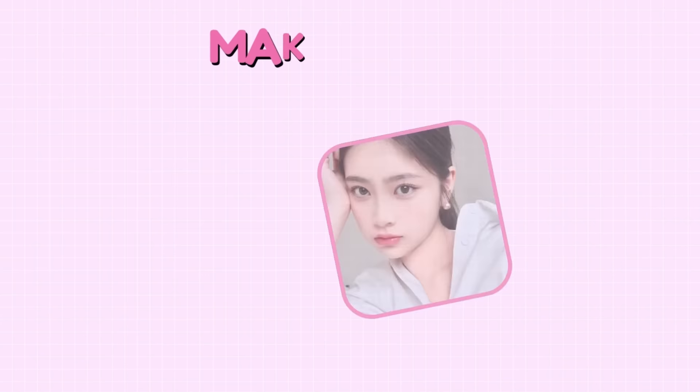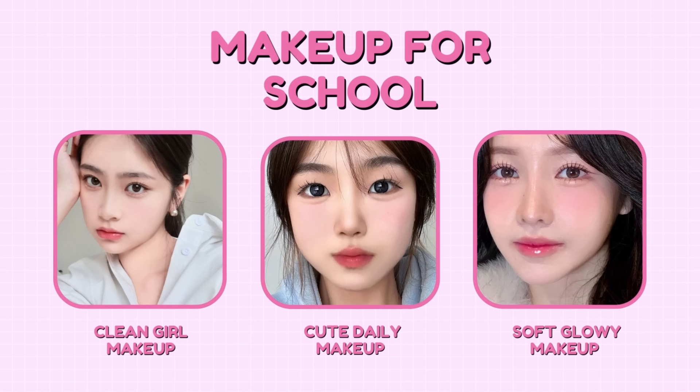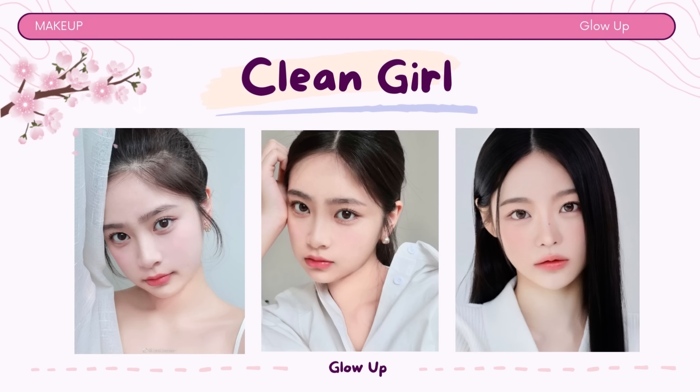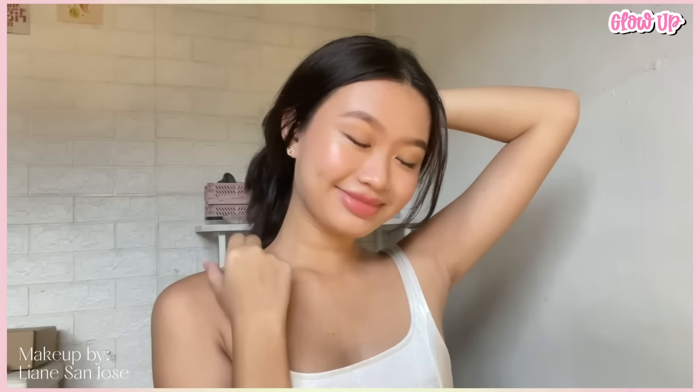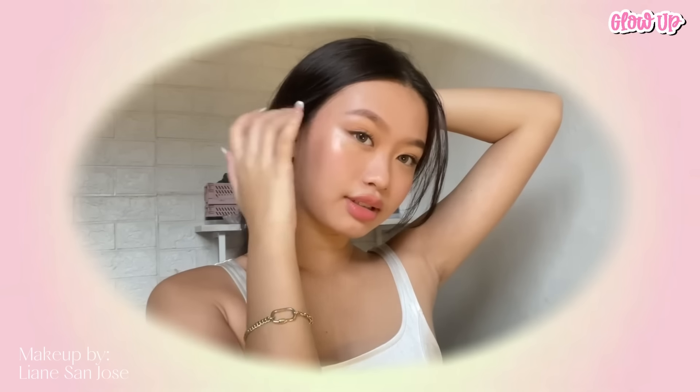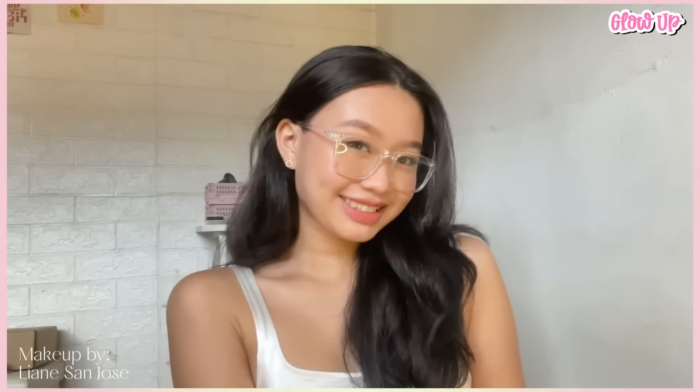When doing makeup for school, it's important to strike a balance between enhancing your natural features and keeping it subtle and appropriate for an educational environment. A clean girl makeup look typically refers to a natural and minimalistic approach to makeup, focusing on enhancing one's natural beauty and appearing fresh and effortless. Clean girl makeup is all about looking fresh and pretty by using simple and natural makeup to make your own beauty stand out.